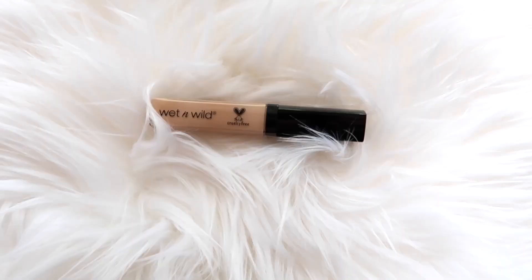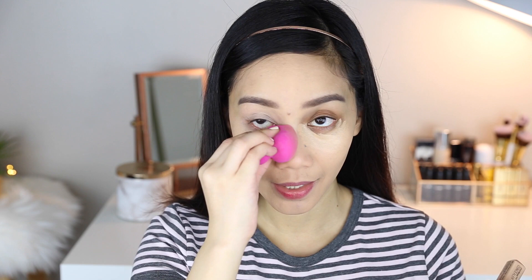For concealer, I'm gonna use this Photo Focus Concealer in the shade light or medium beige. I've seen a lot of YouTube videos comparing this to the Tarte Shape Tape, and having tried both, I feel like there are a lot of similarities. Let me know in the comment section below if you want me to do a half-and-half comparison video.